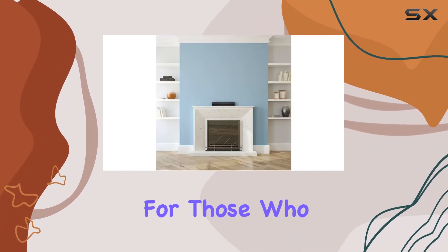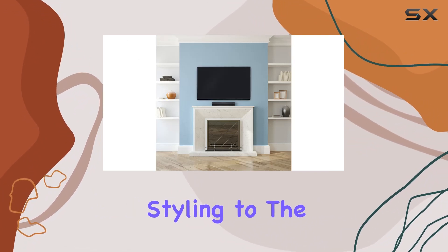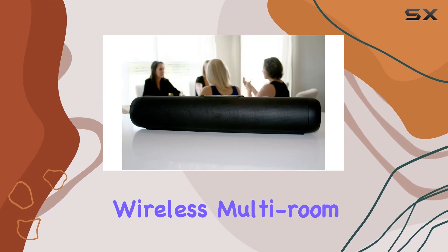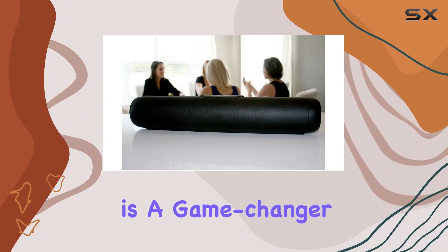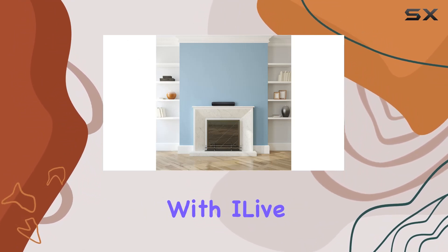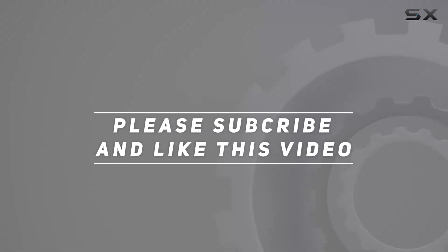In conclusion, iLive proves to be the ideal choice for those who crave a superior audio experience. From the elegant styling to the immersive sound quality and versatile connectivity options, this wireless multi-room soundbar speaker is a game-changer in the world of home audio. Elevate your music enjoyment with iLive. Check out the video description for updated price, and thank you for watching.